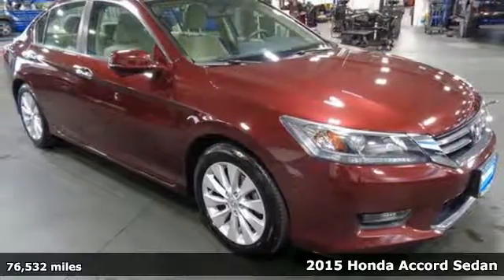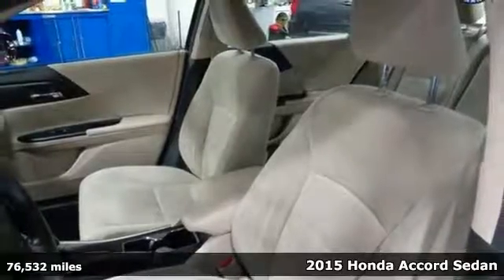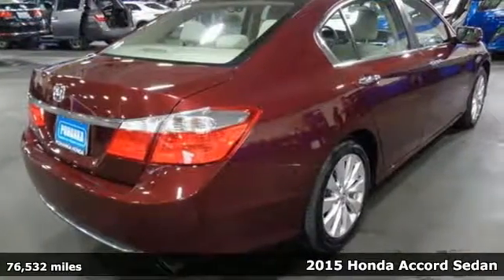Here's a 2015 Honda Accord sedan. Honda made no compromises with this luxurious and practical Accord. It comes with great features you'll love.